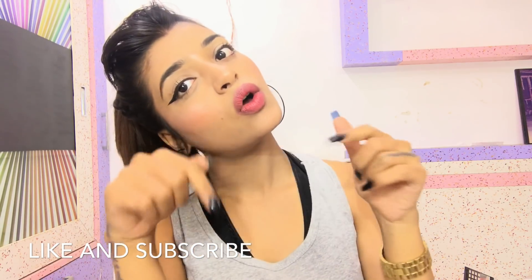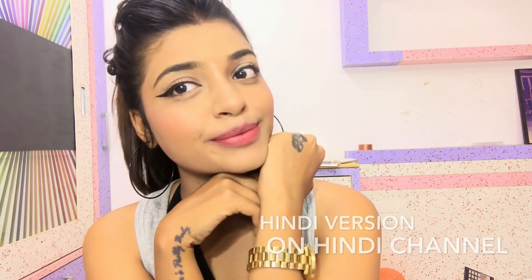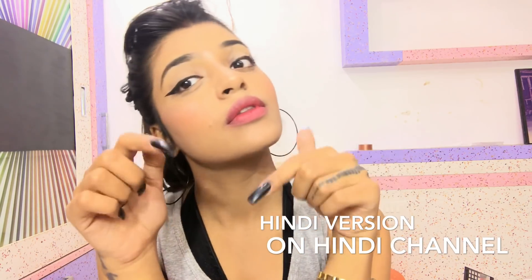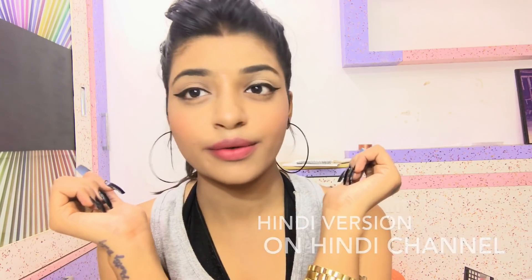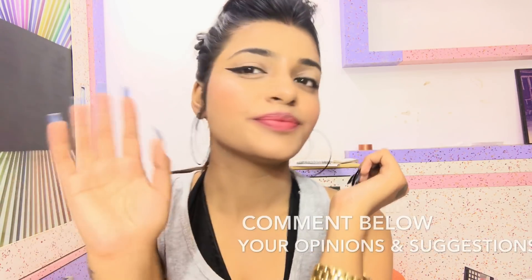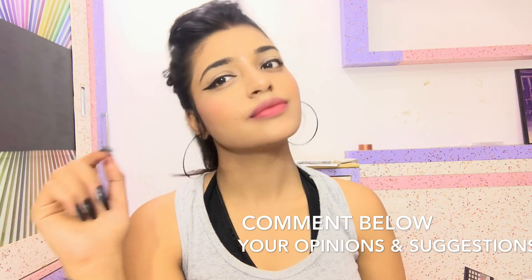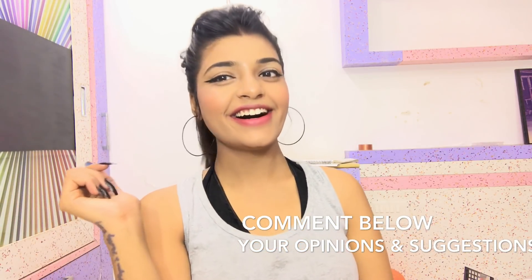If you want written information about this video, log on to my site ValentinaGD.com — the link will be in the description box below. Also, if you want to see the Hindi version of this video, log on to my Hindi channel — the link and other social media links will be in the info box too. Thank you so much for watching, lots of love! Oh wait — please comment down below your suggestions and opinions. Thank you so much for watching!